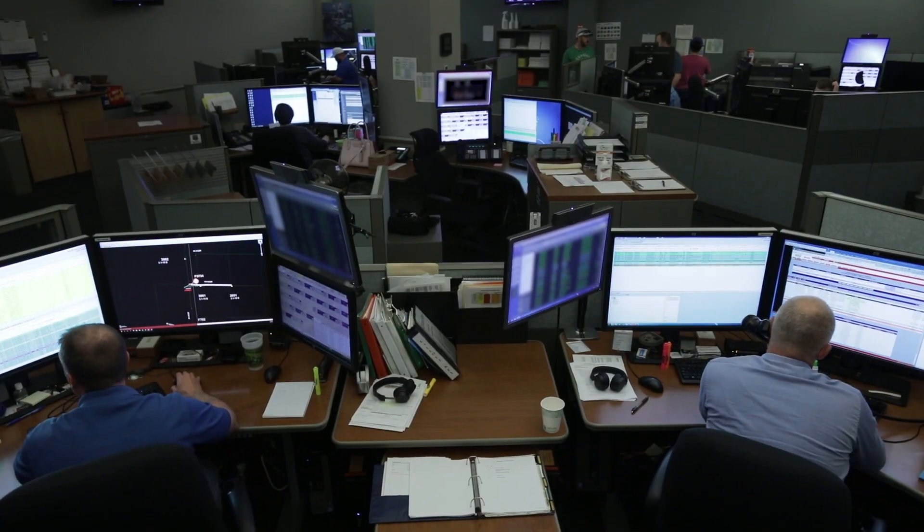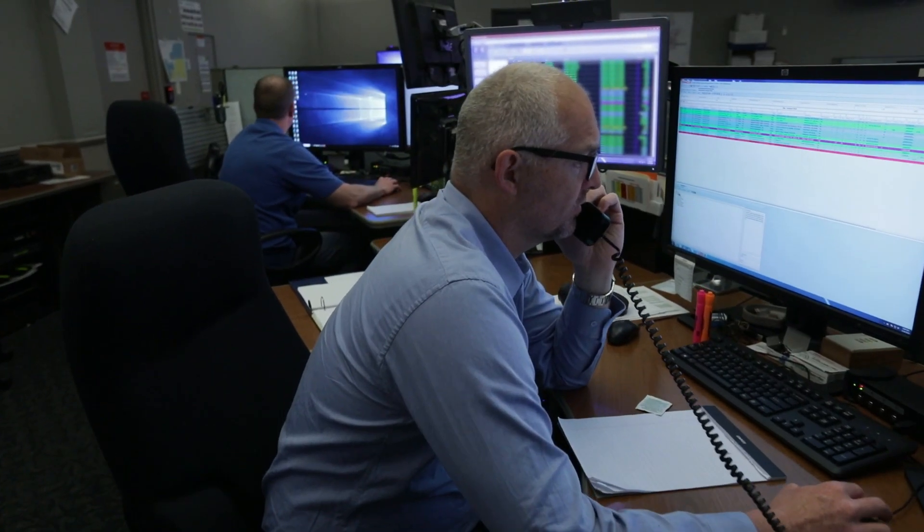We had multiple different software systems that our operators were working out of in order to try to get the lights on. We took the opportunity when we upgraded in 2014 to combine a couple of those systems into one.